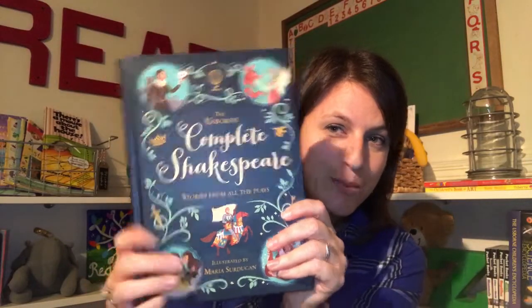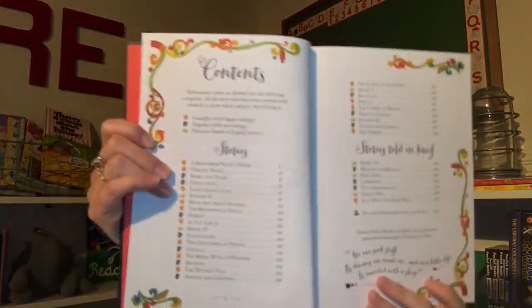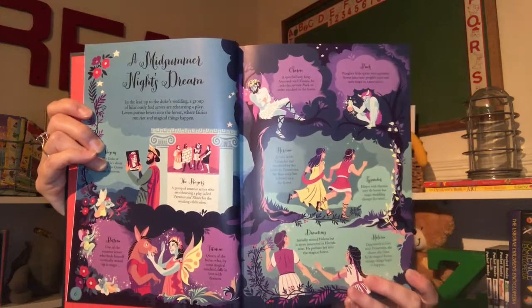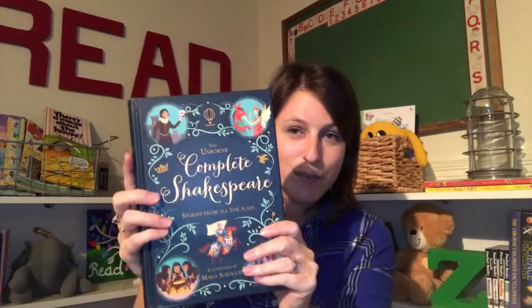I want to show you a couple of homework helps that I'm really excited about. In case your kiddos are going to be studying Shakespeare, let me show you the Complete Shakespeare book. It has information on so many of his plays, including abbreviated versions. In the first part, it has information about the play — the setting, the characters, the plot — and then you get to read the abbreviated version. Fantastic book.